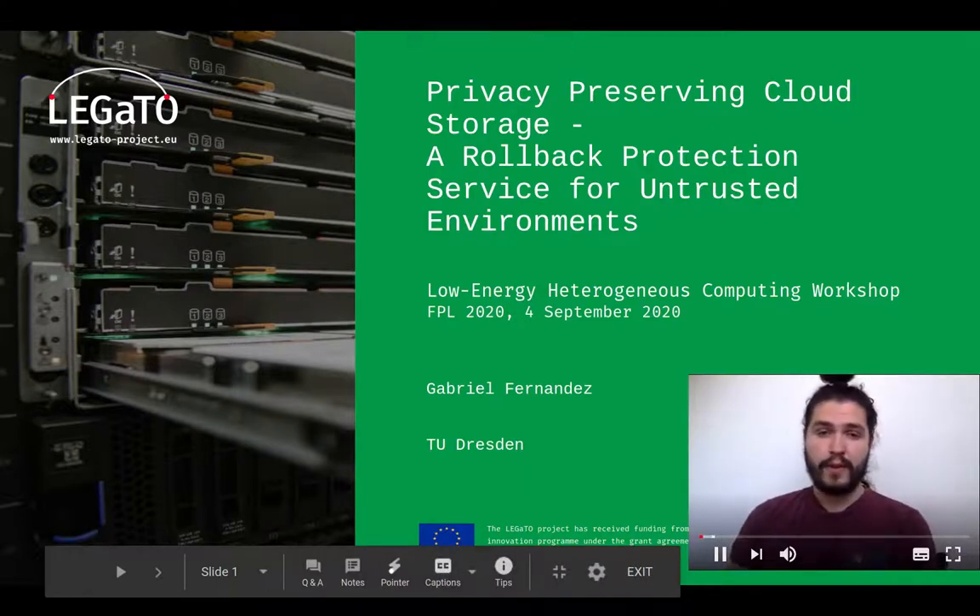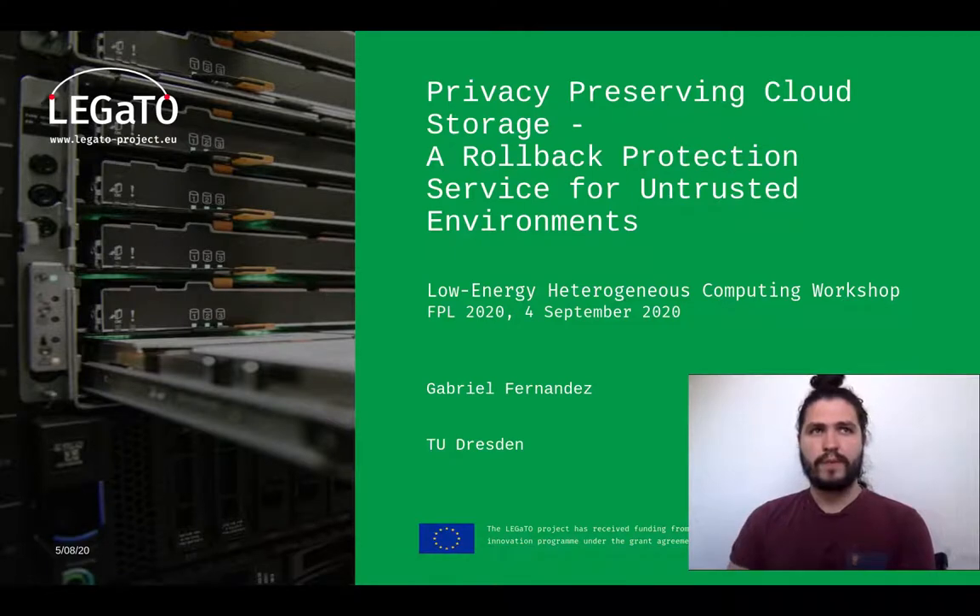Hello, I am Gabriel Fernandez, and I'm going to talk a little bit about privacy preserving cloud storage, a rollback protection service for untrusted environments.